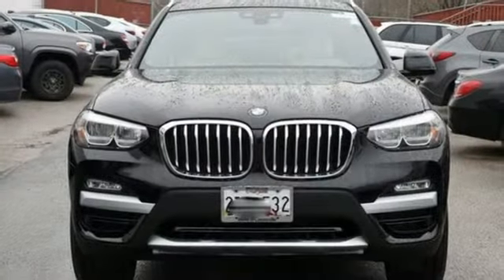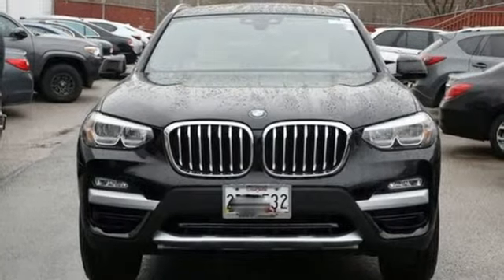BMW — sheer driving pleasure. Driving is believing. Test drive it today.